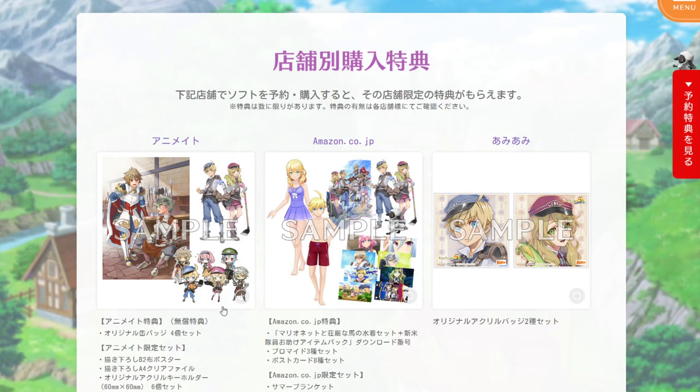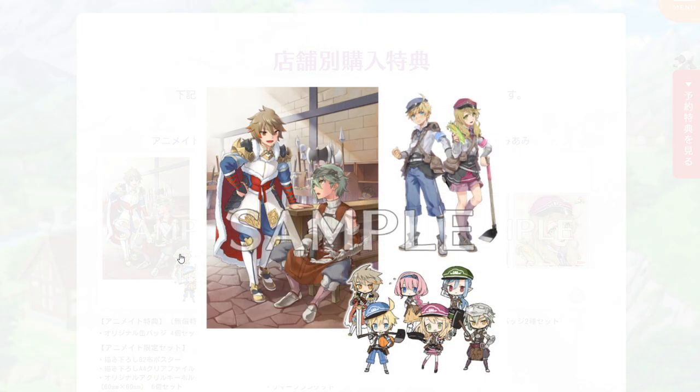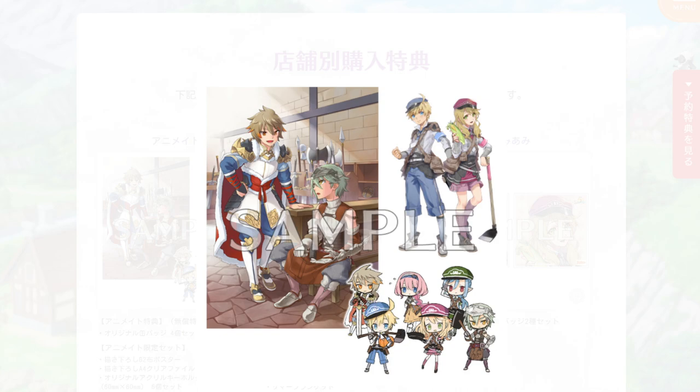First up is Animate, a popular manga, anime-related store in Japan. They have one option with four tin badges, and another option that includes a poster, a clear file, and an acrylic key holder — a six-piece set. So these must be the key holders down here, this is the poster, and this is probably the clear file.